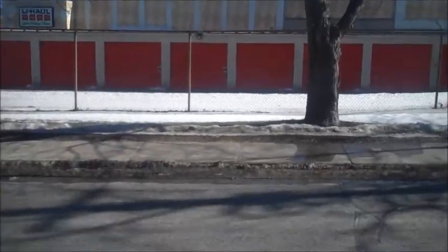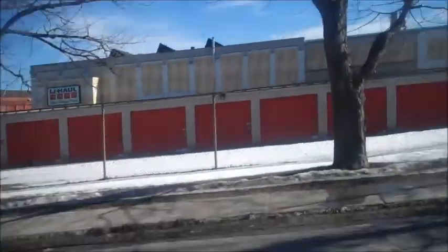Hi everyone! I haven't made a video of walking around my place so I thought I'd do it. So we'll start walking around the area that I live in.